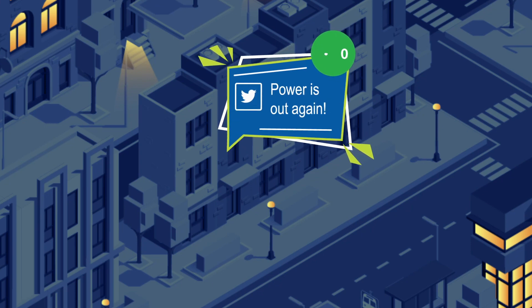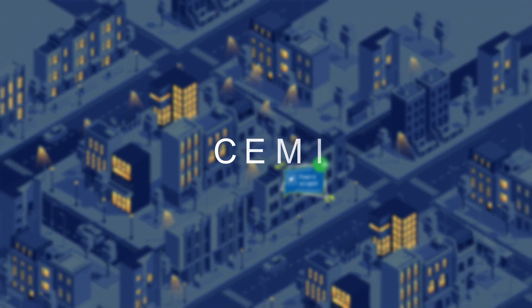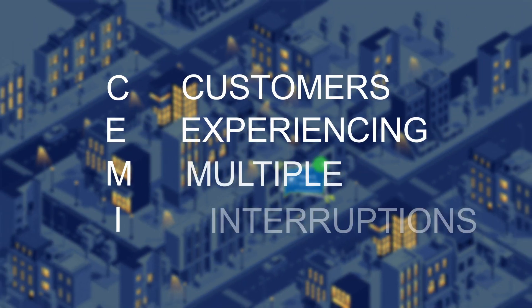And when these inevitable outages occur, it can hurt the utility's standing in the community and impact its bottom line negatively. These are customers experiencing multiple interruptions, or SEMI — a reliability metric regulators are beginning to scrutinize.